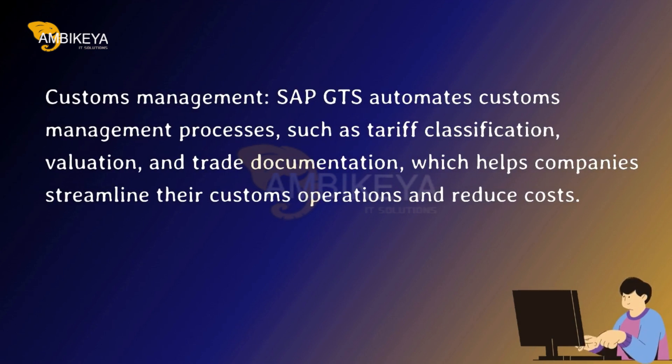Customs Management. SAP GTS automates customs management processes, such as tariff classification, valuation, and trade documentation, which helps companies streamline their customs operations and reduce costs.